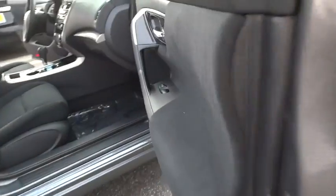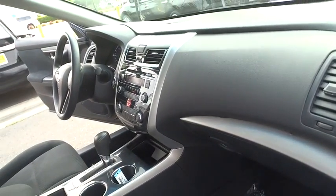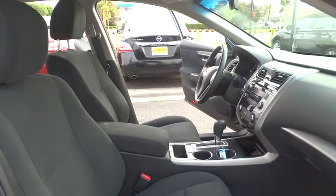Remote engine start, stability control, keyless entry, traction control, anti-lock braking system, steering wheel audio control, backup camera, leather wrapped steering wheel, Bluetooth, power steering, adjustable steering wheel, cruise control, keyless start.